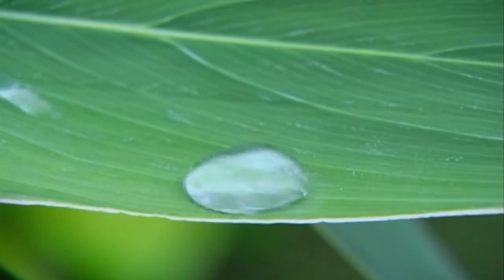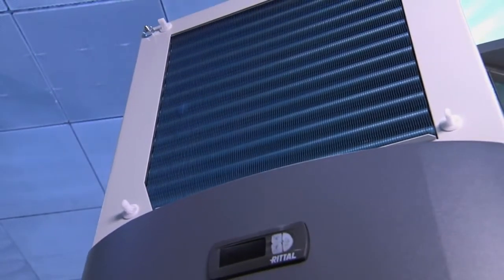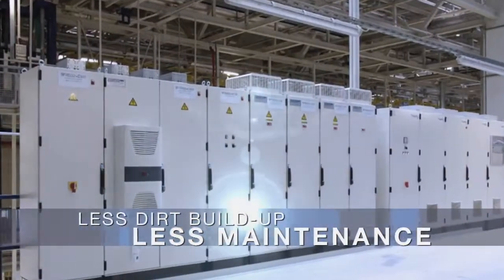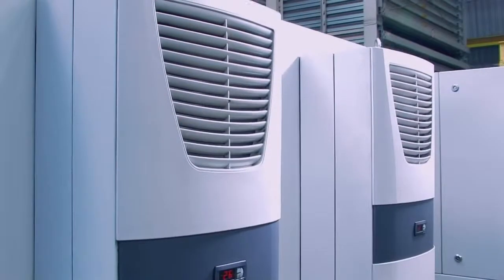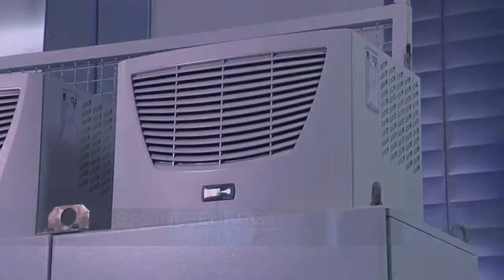We take our inspiration from Mother Nature. We generate a dirt-repelling effect by applying an ultra-thin seal to the heat exchanger fins. Added value for our customers: less dirt build-up, less maintenance, and the same high and sustainable level of cooling output. That means our customers save energy and cut their running costs.